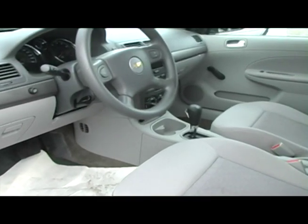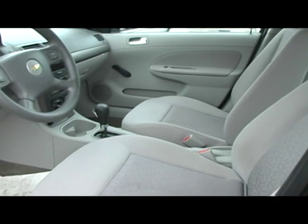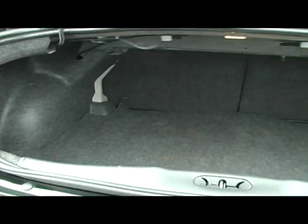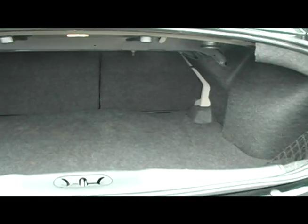Enjoy the comfort of the interior with AC, CD player, tilt wheel, and cruise control. The bucket seats also add to the comfort, and the convenience of a 60-40 split rear seat helps you lug around more than just the groceries.